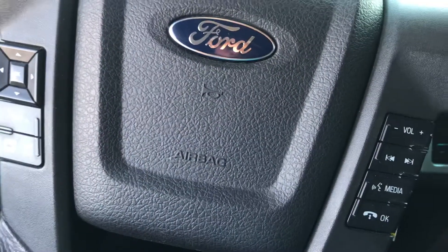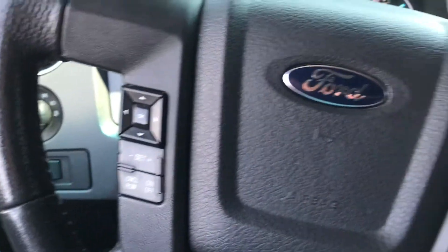Up here you've got cruise control and integrated voice recognition and so forth. There's a lot of things going on with the dash.